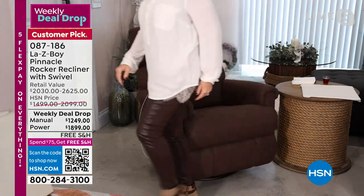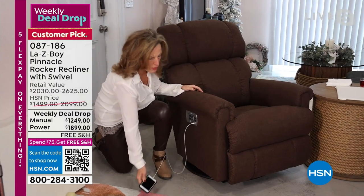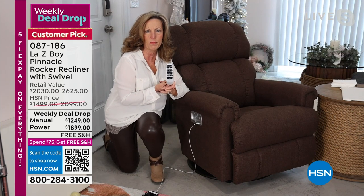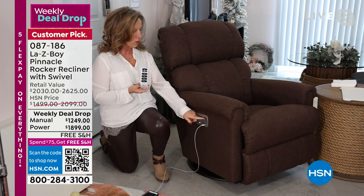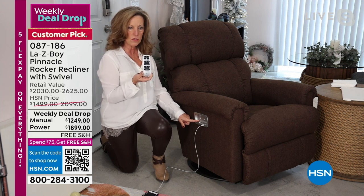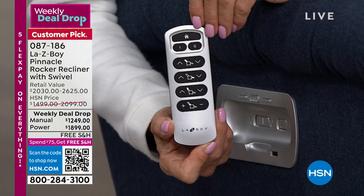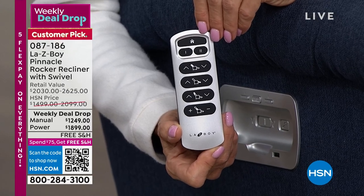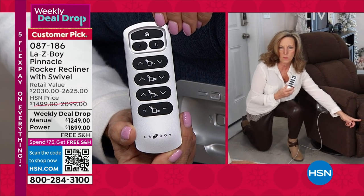Let me start with telling you about the power recliner, which has only been out for about a year or two at most. This is exclusive to Lazy Boy. Our own engineers designed and patented this wireless remote. We've had power before with controls on the chair, but now you can sit in the chair, set your remote down, and continue to use it. This is four motors in our power recliner.